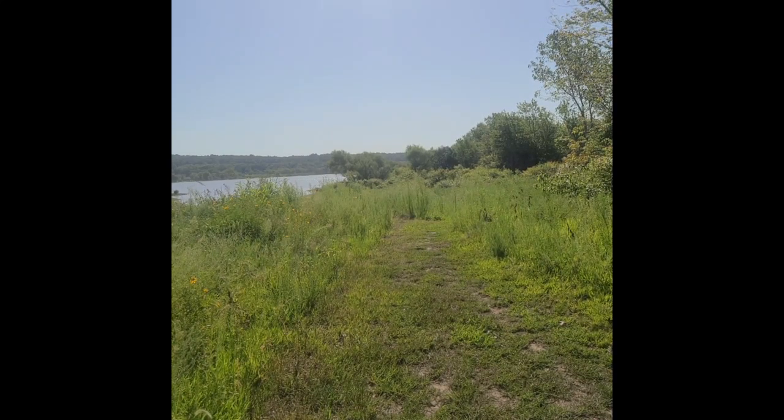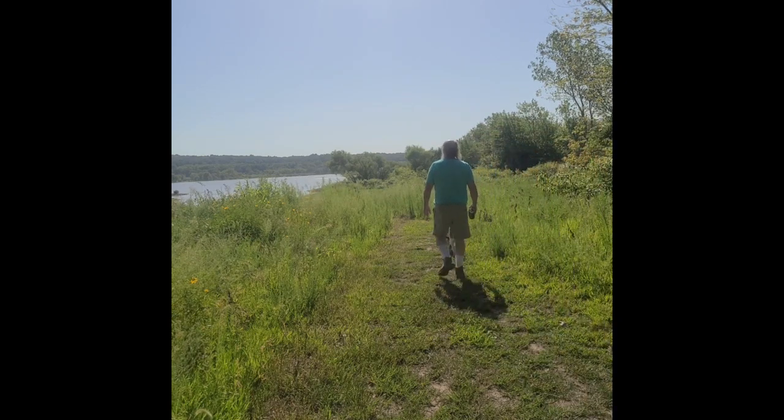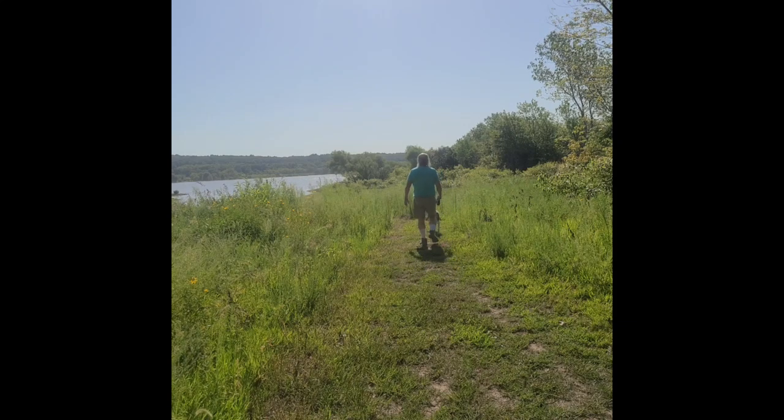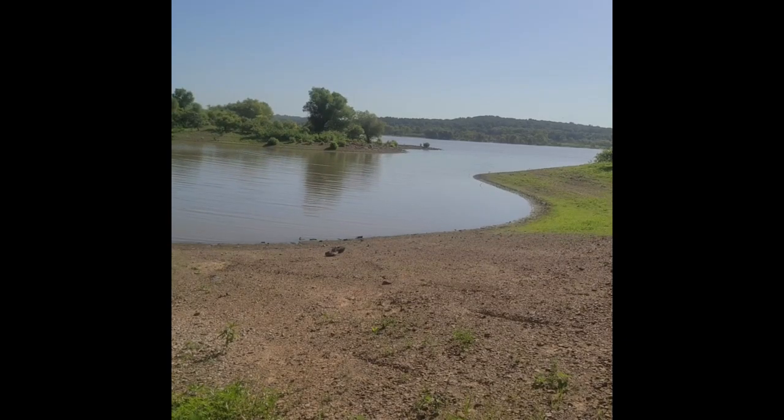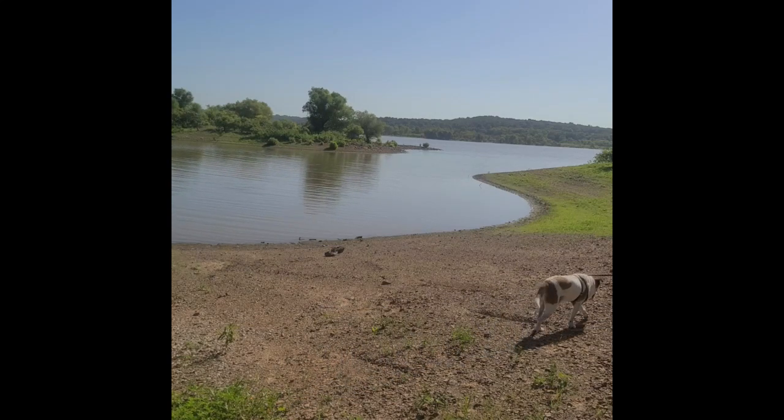Looks like our morning walk will take us down by the lake. I never know where this dog is going to take me. We're going to take a quick stroll down to the swimming area to see what it looks like. This is the swimming and fishing area. A lot of people will come in off the lake and park their boats right here and then come up to the campground.